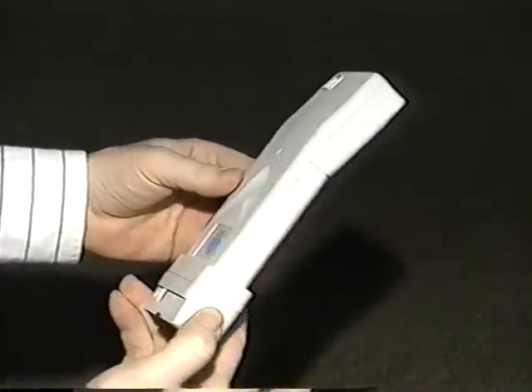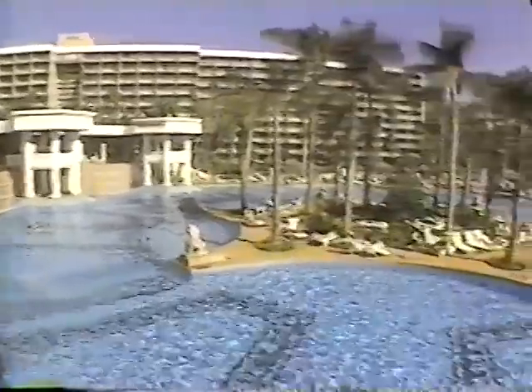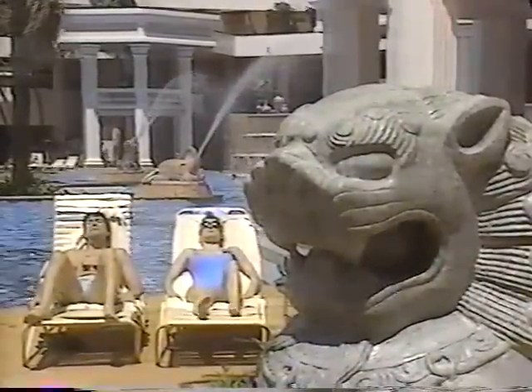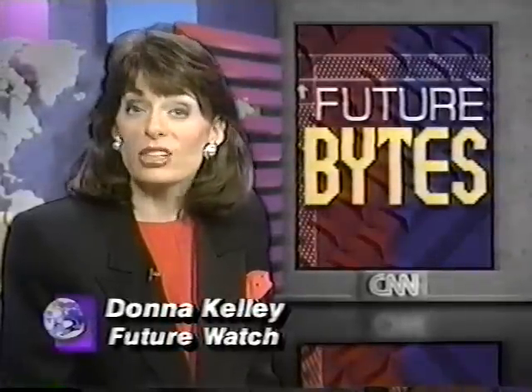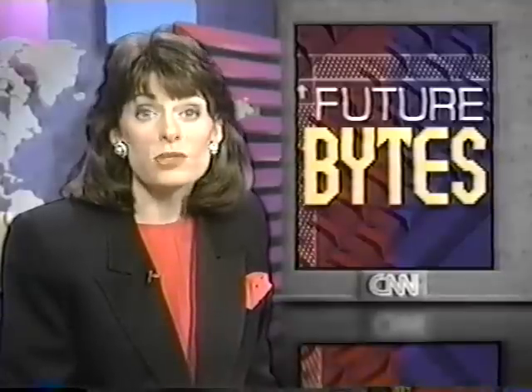Here's technology that will help prevent some of life's little problems, like the time the photo lab lost your vacation pictures, or the vacation where you didn't even take any pictures because you forgot to buy film. A reporter covers a camera system that doesn't use film — it enables your personal computer to do the work of a home darkroom.